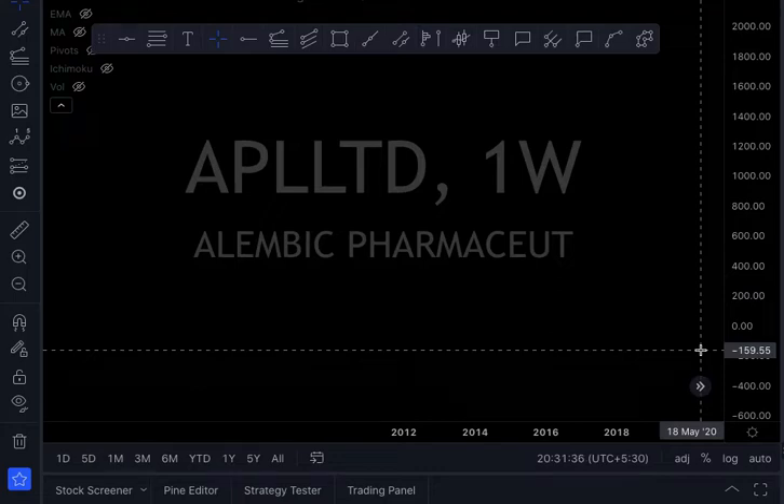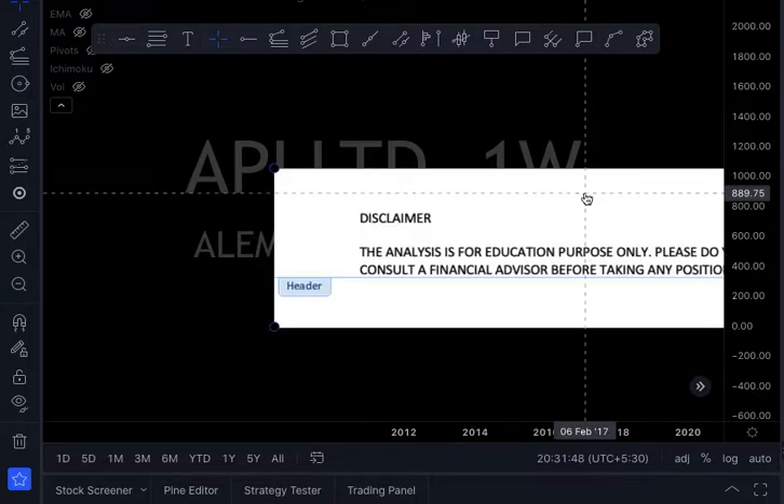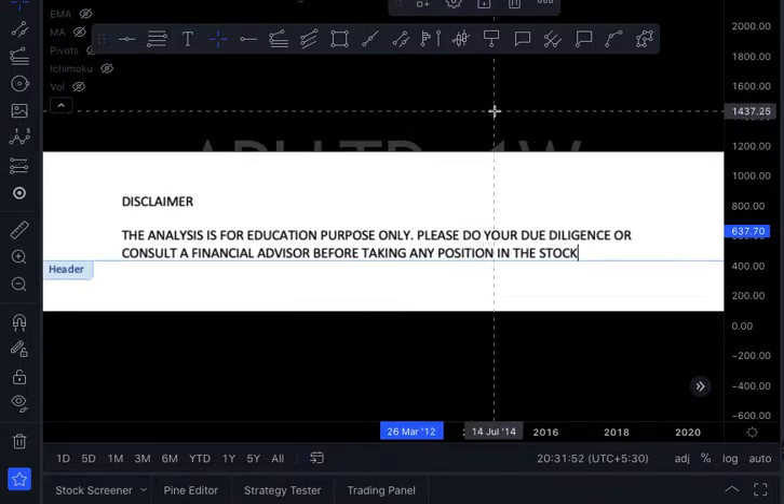The hot stock of the day is Alembic Pharmaceuticals — ticker symbol APL LTD. First, we will see the disclaimer: the analysis is for education purposes only. Please do your due diligence or consult a financial advisor before taking any position in the stock.